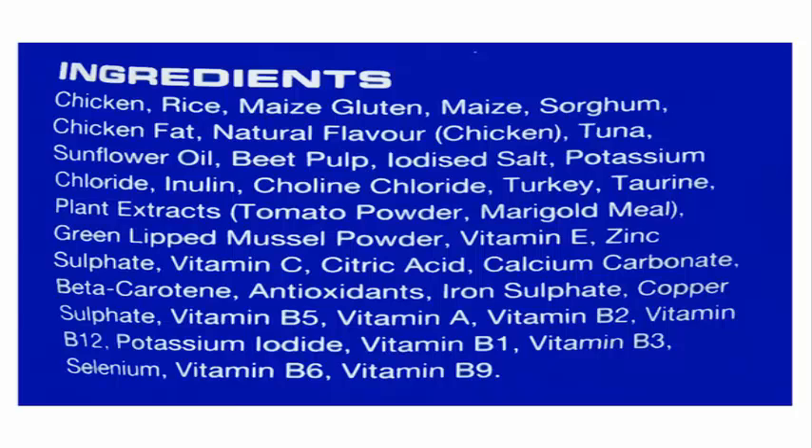Want to know more? Find out more about Advance. Looking for a different dry food formula? Check out our full range of Advance dry food formulas for dogs. Need to stock up on wet food too? Have a look at our selection of Advance canned food for dogs. Is there anything else you need for your puppy?